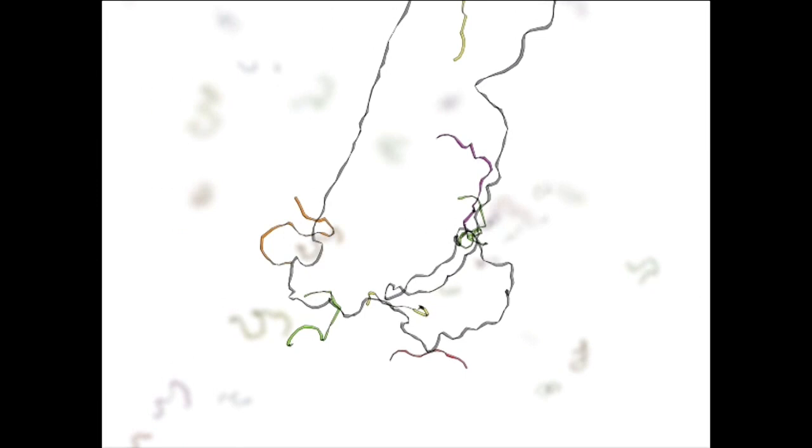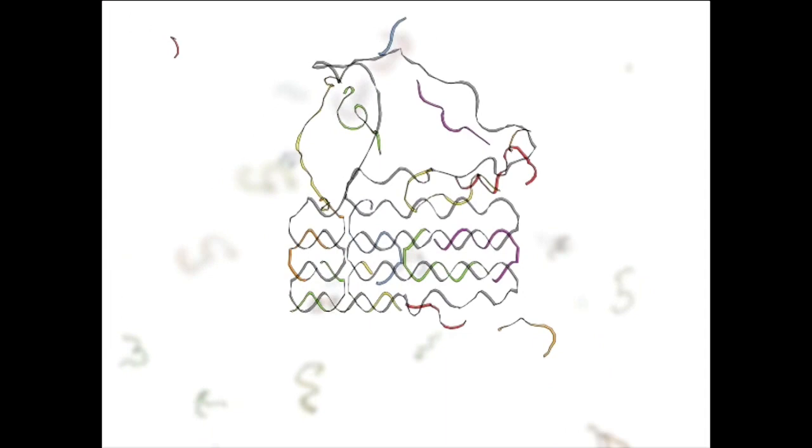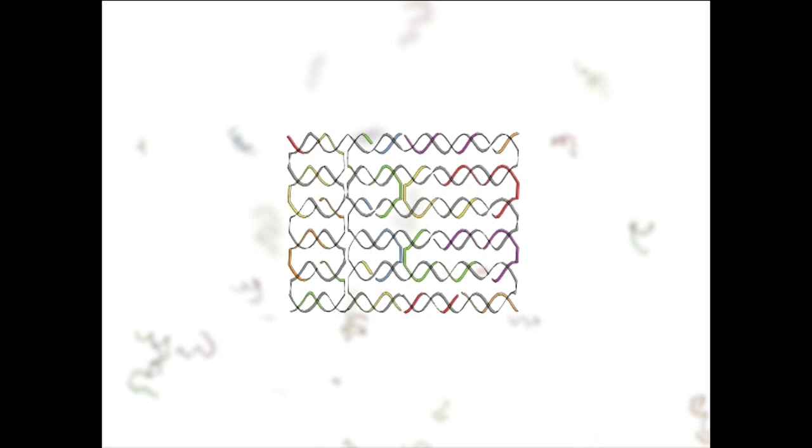Basically, what we use is a long single strand of DNA, which we call a scaffold strand. We can make this in the lab and we know that sequence. What we do is use computer software to program or design short so-called staple strands of DNA that will bind to the scaffold strand and force it, in a one-pot reaction, to adopt a target shape.